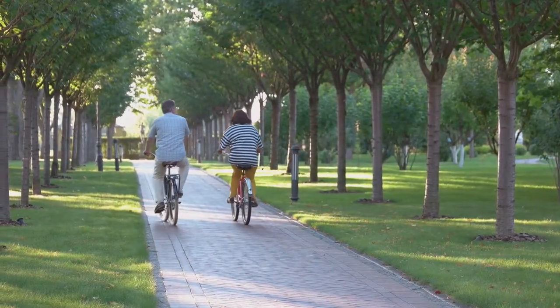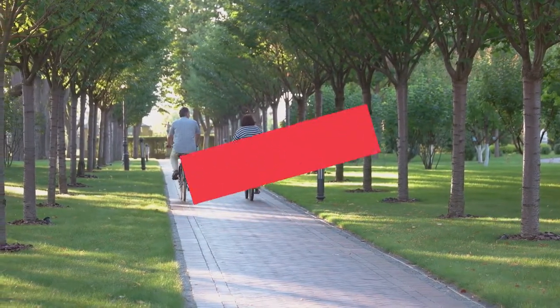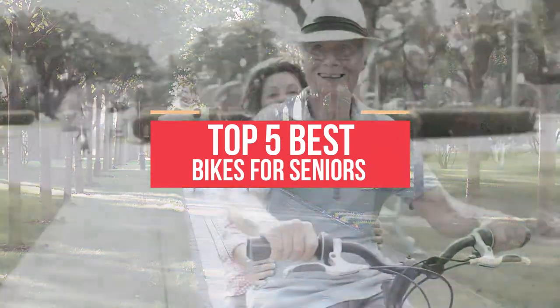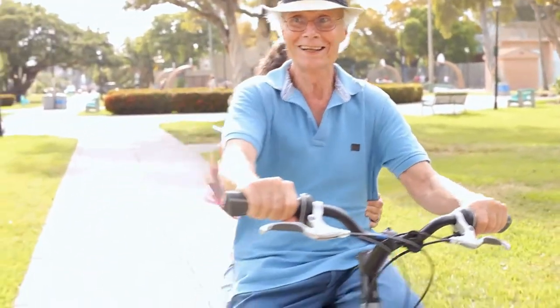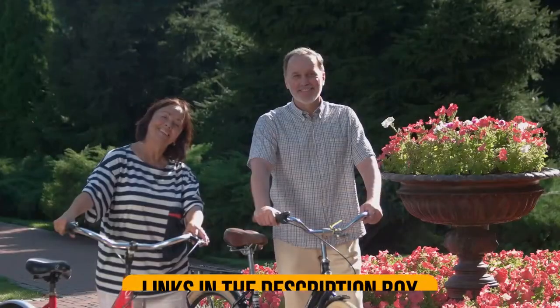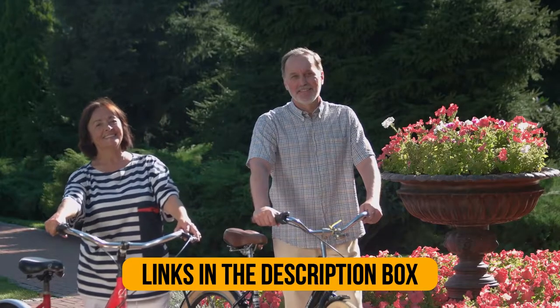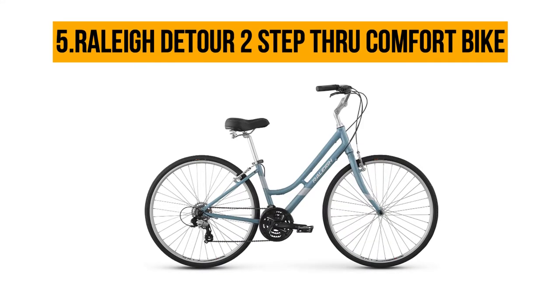Are you looking for the best bikes for seniors? You chose the right video. Today we are going to review the top five best bikes for seniors. After spending two weeks on research, we made this list based on our personal preference, customer reviews, and durability. We also made this list for every type of customer, so let's get started.